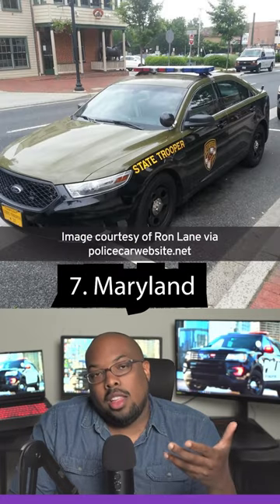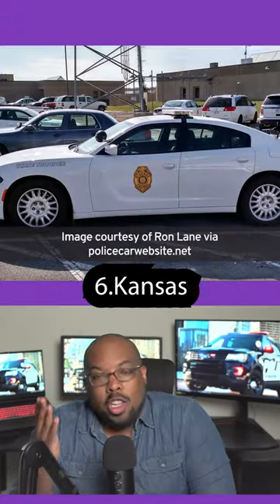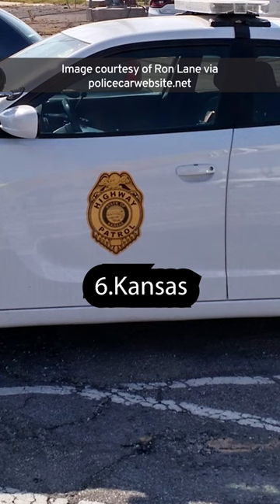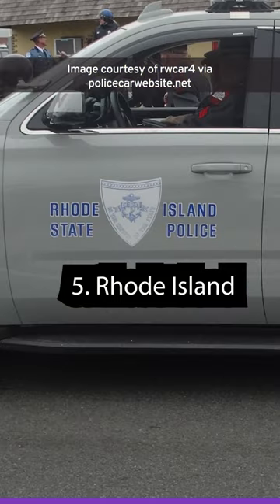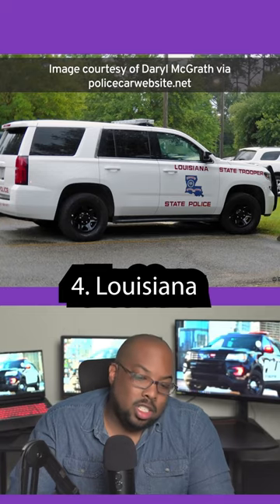If you took some green beans and mashed potatoes and threw it up, that's basically what this color looks like. You literally just have the badge on the side of the car. I like gray and silver cars, but this — it's ugly. It's also really hard to read the emblem.